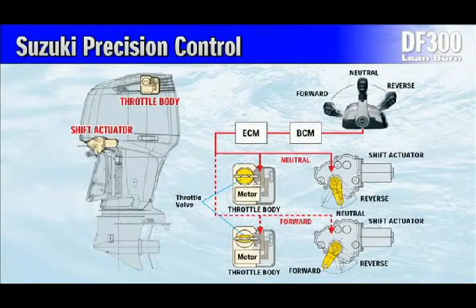The DF300 is the first Suzuki outboard to utilize Suzuki Precision Control, an electronic throttle and shift system that offers smooth and positive gear operation. When combined with Suzuki's lean burn control system, it allows control of fuel and airflow to boost the limit of the controllable revolution range, improving fuel economy over a wide operation range.